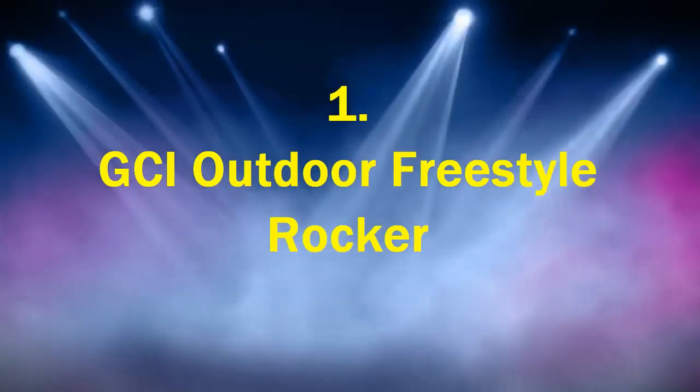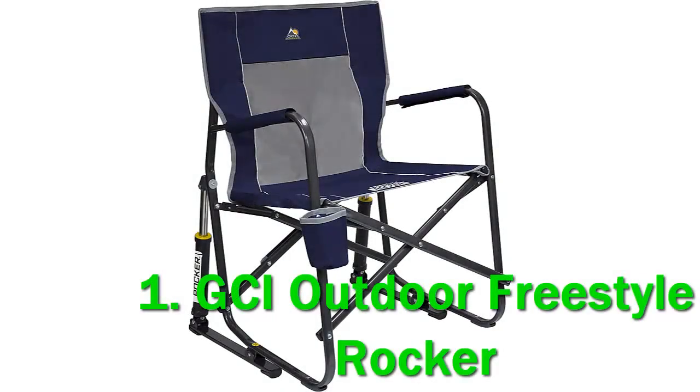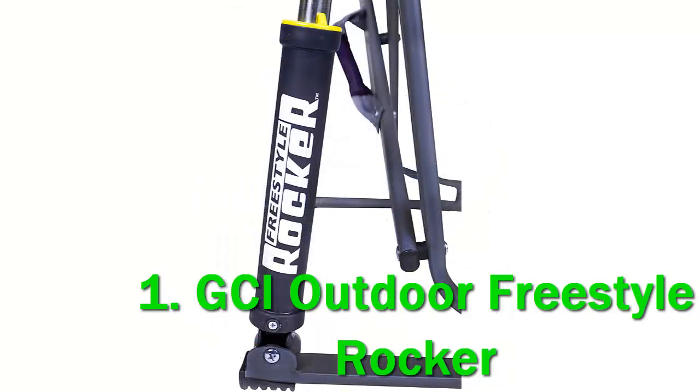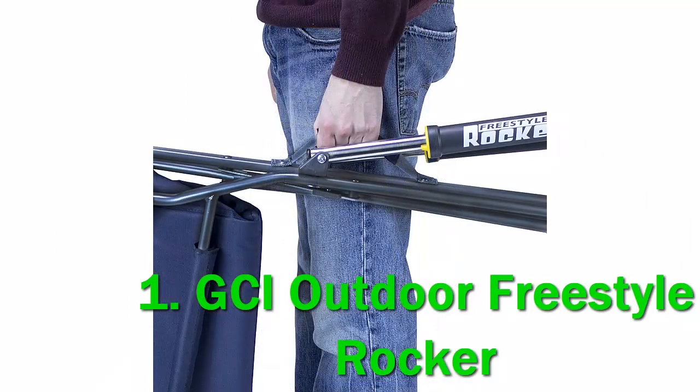Number 1: GCI Outdoor Freestyle Rocker. The GCI Outdoor Freestyle Rocker is a surprisingly good rocking chair that you can use on just about any surface. Its wide, supportive design and tall seat height make it a fine choice for most body types. Though it doesn't pack down nicely and isn't our first choice for slouching, this chair is a hit with testers who love a good rocking chair or like to fidget.